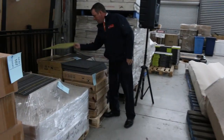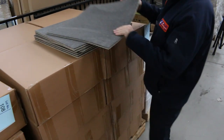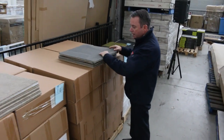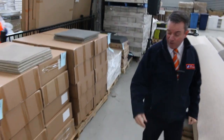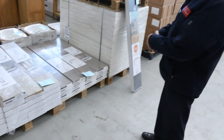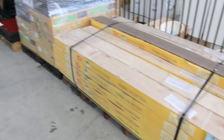We have carpet tiles here — a range varying from around $8 a square metre. We've got this cut pile carpet tile which also has a cushion back, so you can put it in an office or even a bedroom because it's a nice plush pile. These ones are around $20 a square metre, normally about $60 — so great buying at a third of the normal retail price. We've got laminates also — have a look at these. They'll go out the door at $10 a square metre, great buying with some nice sizes and good quantities to do all sorts of room sizes.